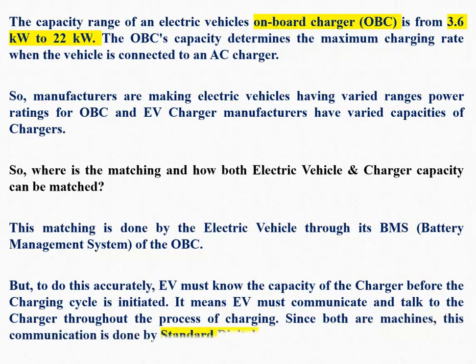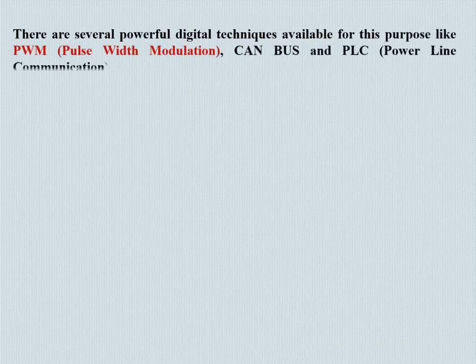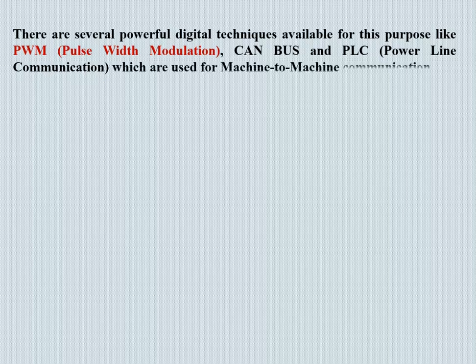Since both are machines, this communication is done using standard digital techniques. There are several powerful digital techniques available for this purpose, including PWM (pulse width modulation), CAN bus, and PLC (power line communication), which are used for machine-to-machine communication.